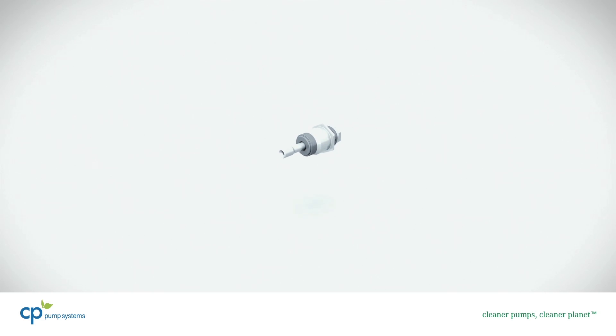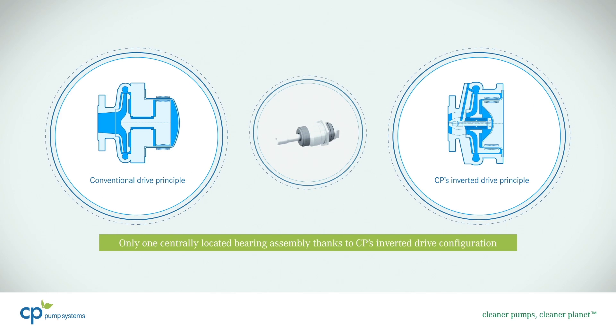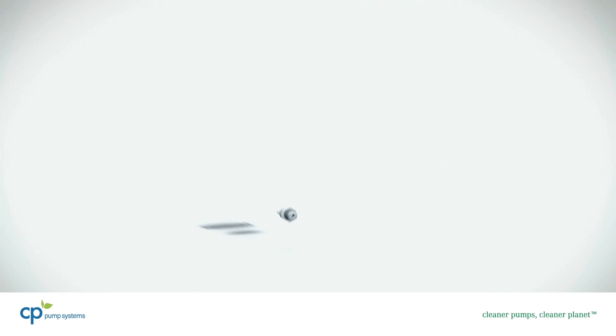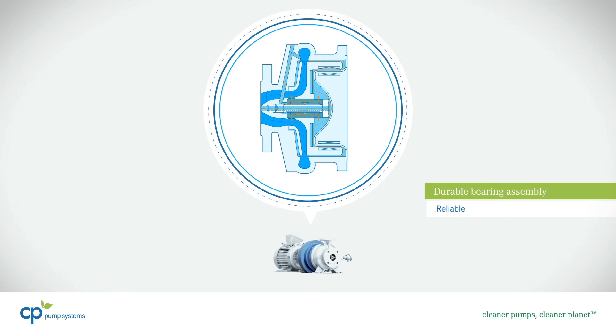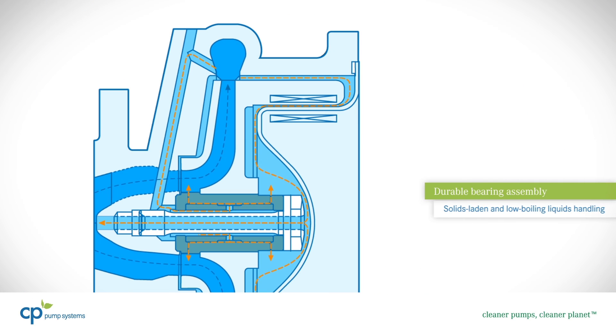The pump features CP's proprietary and patented inverted drive configuration that requires only one centrally located bearing assembly. The bearing assembly is optimally lubricated and cooled with the pumped fluid. This enables low boiling or solids-laden liquids to be conveyed efficiently.